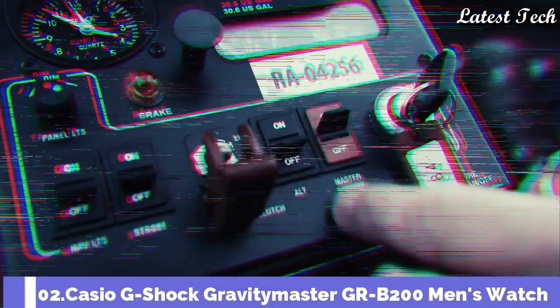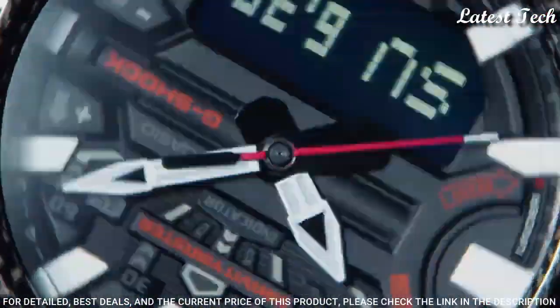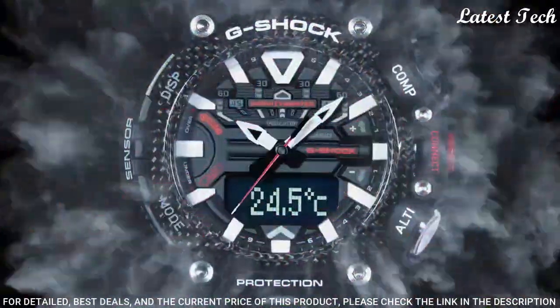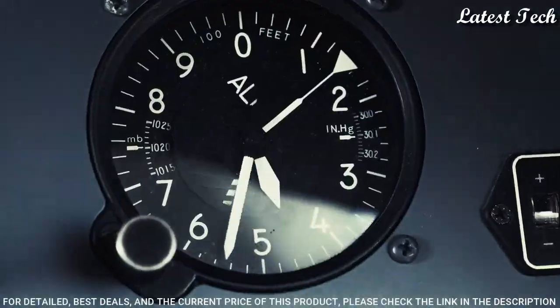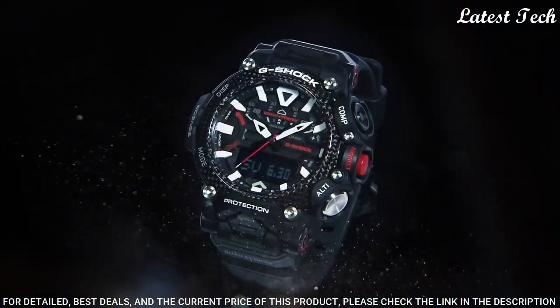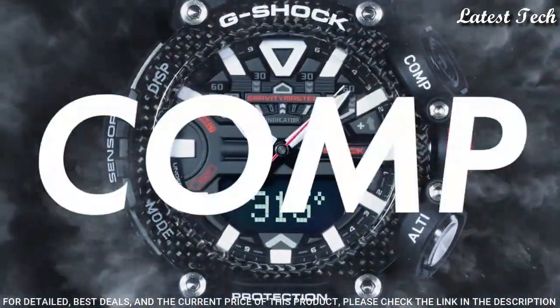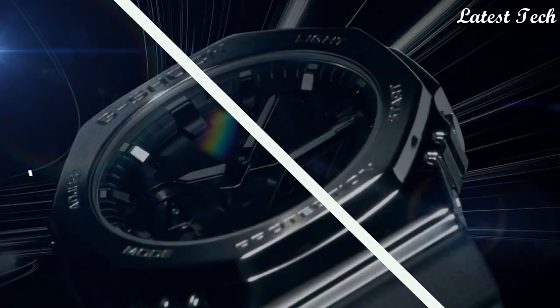Number 2: Casio G-Shock Gravity Master GR-B200 Men's Watch. It features a Japanese Quartz Movement and 5635 Caliber, Carbon Case of Round Shape. Case dimensions are 54.1mm in diameter and 18.3mm in thickness. Display Type: Analog Digital. This timepiece has mineral glass and 200m water resistance. The following features are equipped: Glowing Hands, Bluetooth, Compass, Barometer, Altimeter, Thermometer, Step Count, World Time, Chronograph, Countdown Timer, Alarm, Perpetual Calendar, Backlight, Date, Day, and Month.